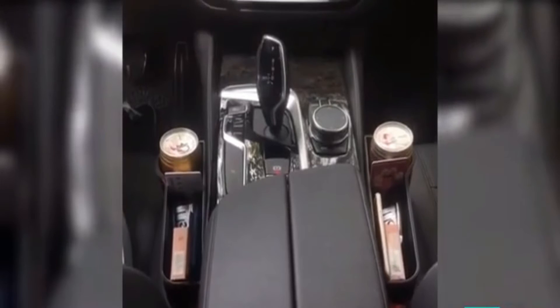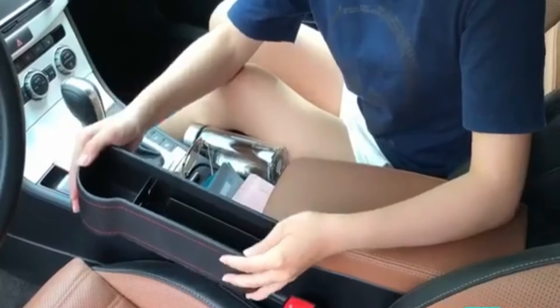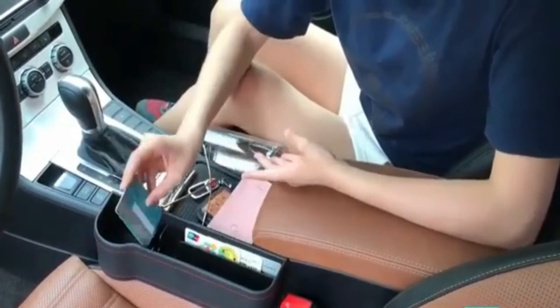It also fills up the gaps between the car seat. It is made of PU leather that adds a stylish look to your car interior. It offers extra storage to store essentials such as smartphone, parking tickets, receipts, wallet, coins, tumbler or drink, and more.